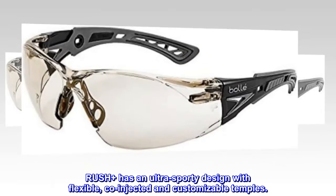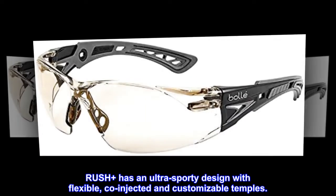RushPlus has an ultra-sporty design with flexible, co-injected and customizable temples.